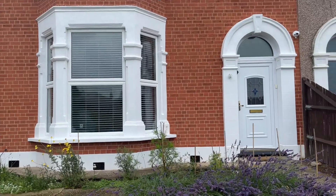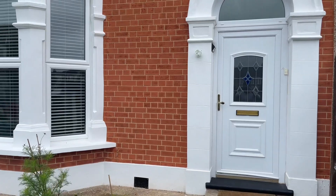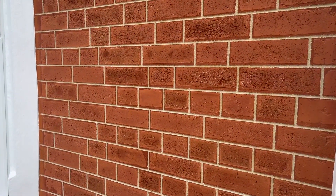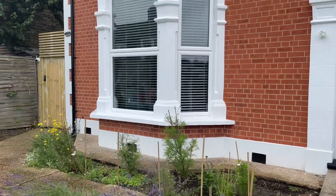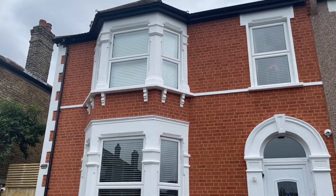Then we re-pointed all the brickwork in a penny roll finish. I'm just going to give you a close up of how that now looks. As you can see, another beautiful finish to the brickwork. We also restored all the stonework as well and painted everything back in white for the customer, just to finish that transformation off with some new fascia board and guttering.